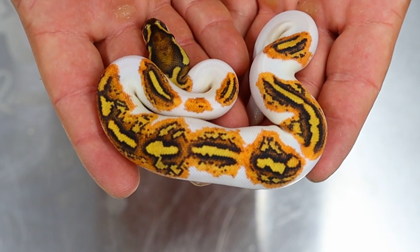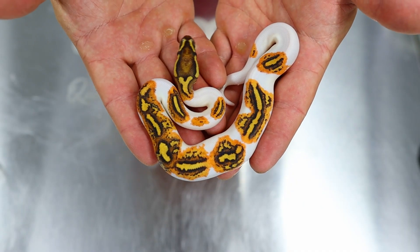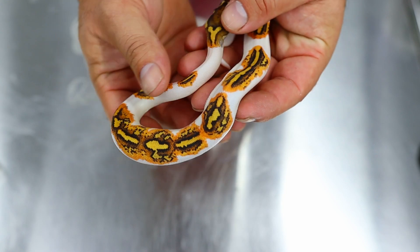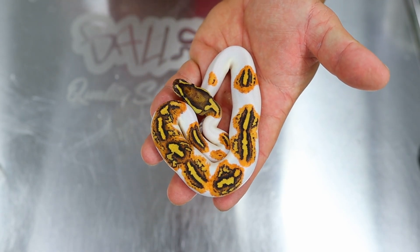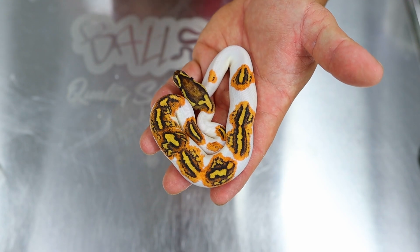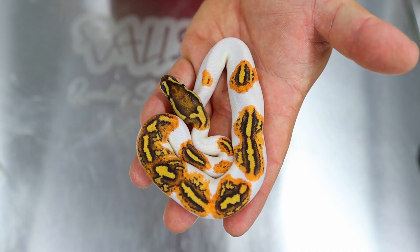This is a fire yellow belly Genex pied possible clown — and just look what Genex has done; it's brought back most of the pattern. What I loved about this one — I did share it on my Patreon — imagine if this was a monsoon pied; I think that's what I'd expect a monsoon pied to look like, if not better. It's possible clown, 66% het clown, but just look at the pattern and the colors — yellow belly, fire, Genex, all in a pied. Fantastic animal.